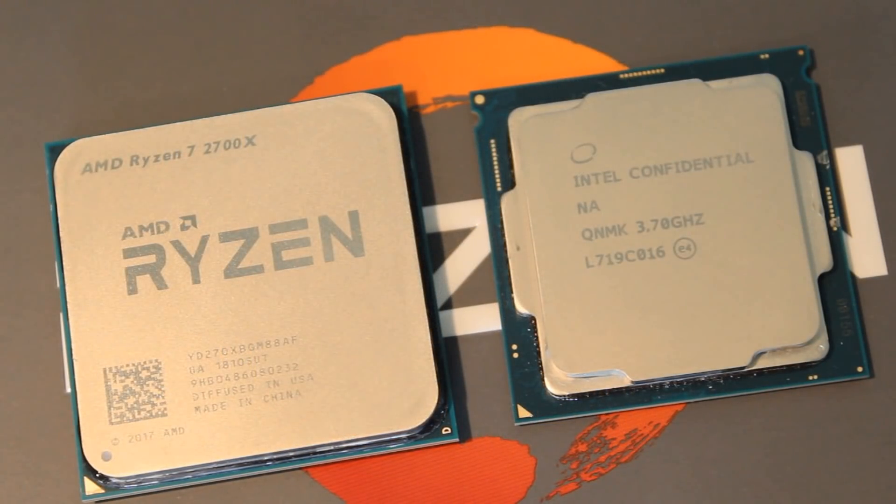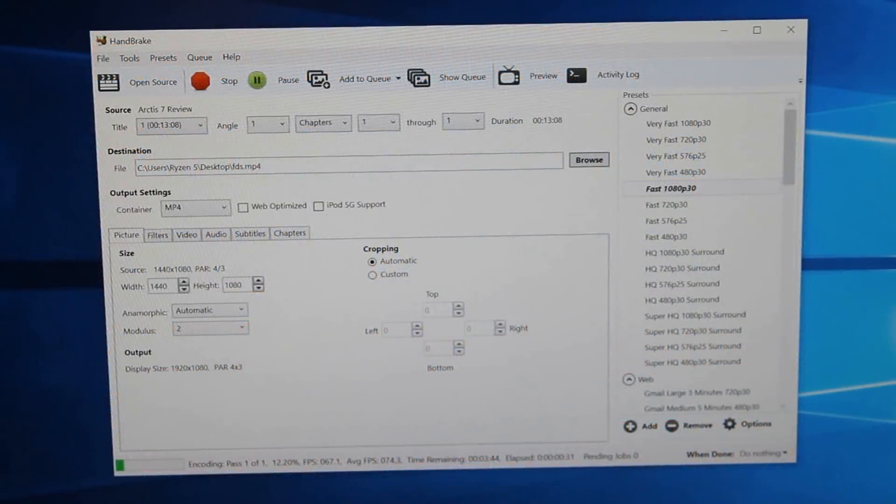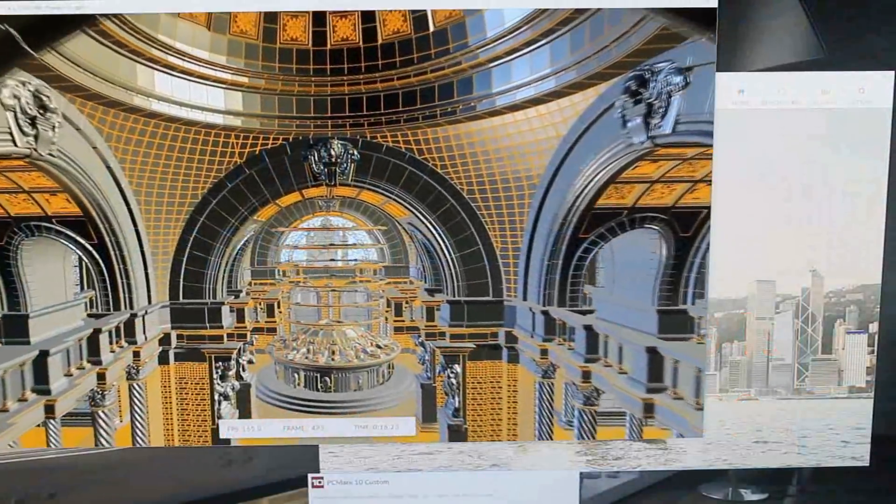The other option is the i7-8700K, which obviously doesn't come with a cooler. It depends on the application you're using, but value-wise I would go for the 2700X for a productivity-gaming system because it'll be much cheaper — maybe around $140 less overall when you factor in the $40 CPU price difference and a ~$100 cooler for the 8700K. The 2700X also does better in some tests, although an overclocked 8700K will sometimes beat a 2700X in rendering tests.